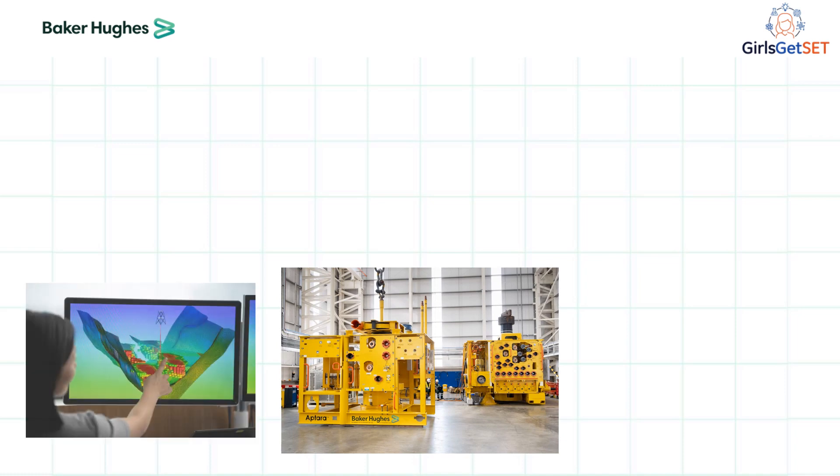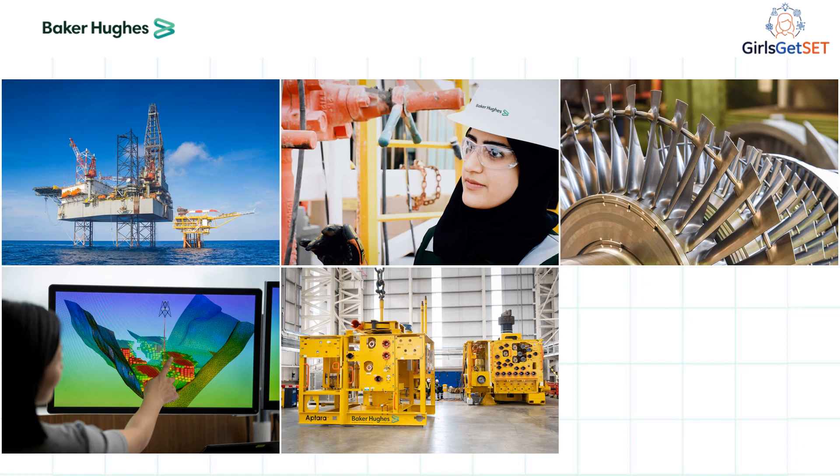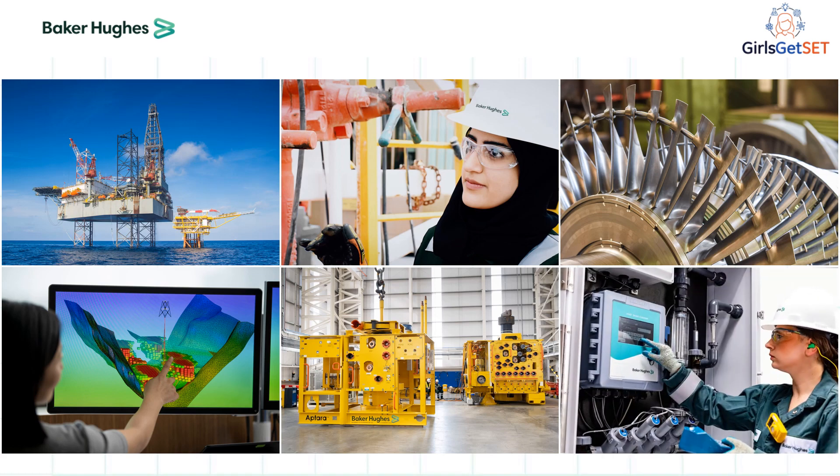Baker Hughes is split into two separate operating units: industrial and energy technology, and oilfield services and equipment.